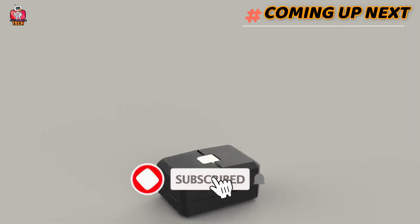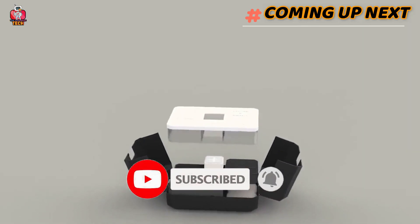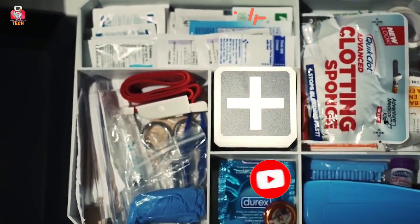Please subscribe and press the bell icon to get the latest tech videos. Sit back, relax, and enjoy the video.